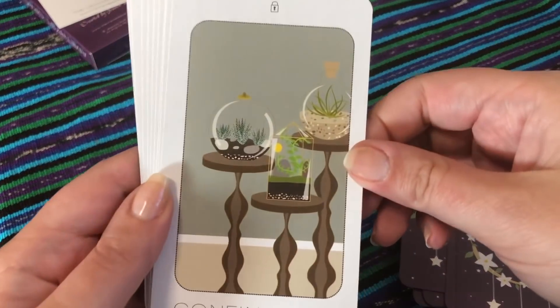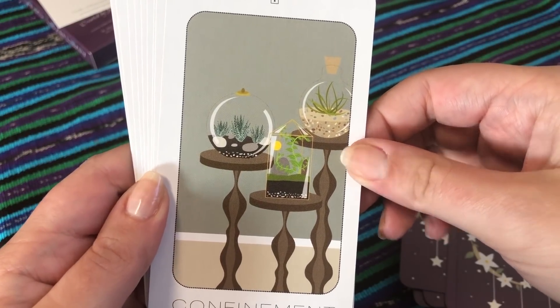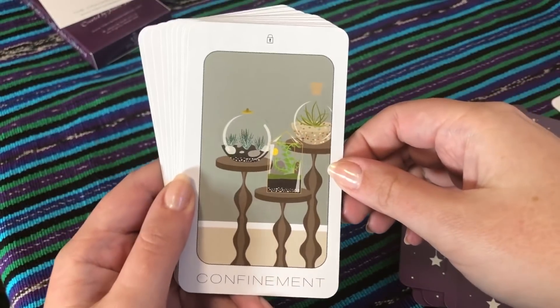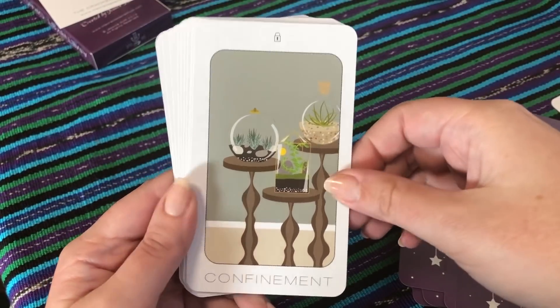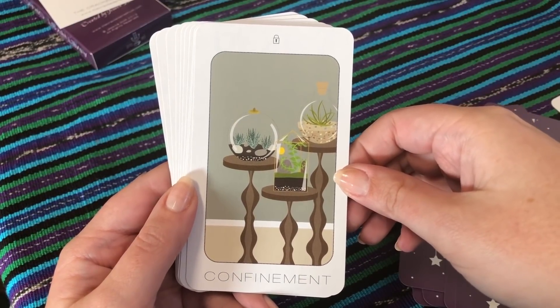Confinement — I like this a lot. We have these little terrariums, and they're plugged up. They're very pretty, but nothing comes in and nothing goes out except some sunlight.